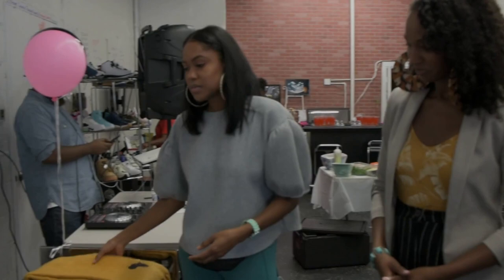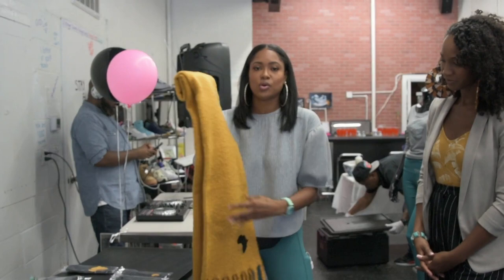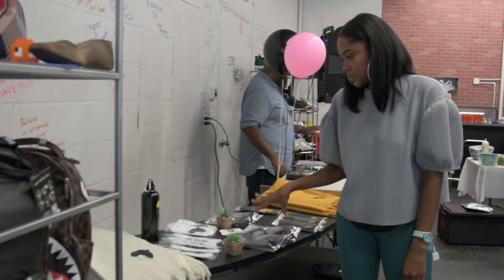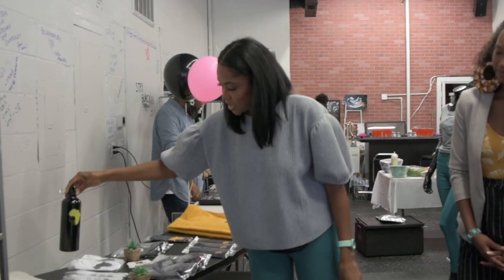Over here we have a few of our accessory items. Our newest item, the culture scarf, is very cute, very comfortable, and very much going to keep you warm this fall and winter. These have been selling out like crazy. We also have a variety of hats and beanies to keep your heads warm in the winter time, as well as a few socks and our signature water bottle, good for your workouts. So these are a few of the other pieces that we have offered right now.